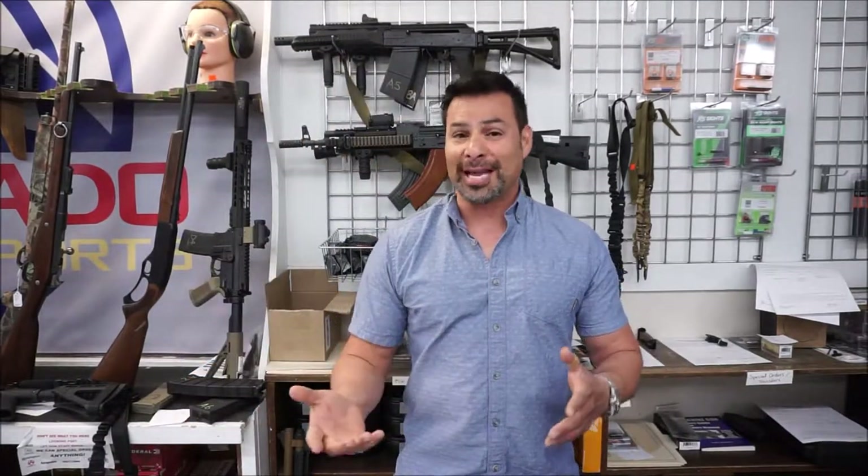I'd like to talk today about NFA or Class 3 weapons. What the heck are those? Well, they include things like machine guns, silencers, short-barrel rifles, short-barrel shotguns, rocket launchers, grenade launchers, a myriad of different things.